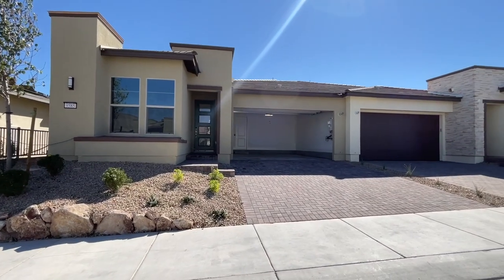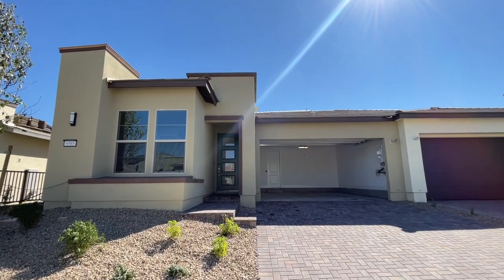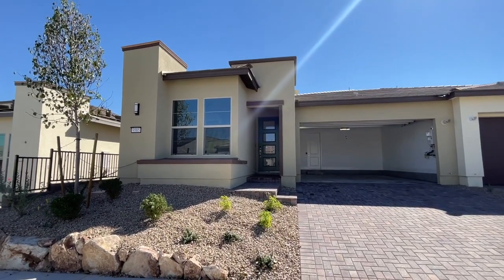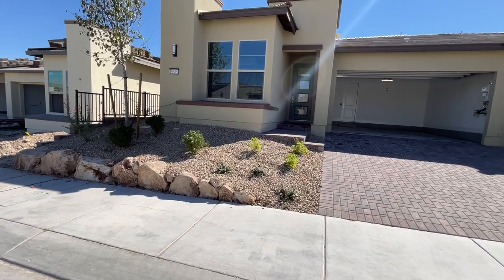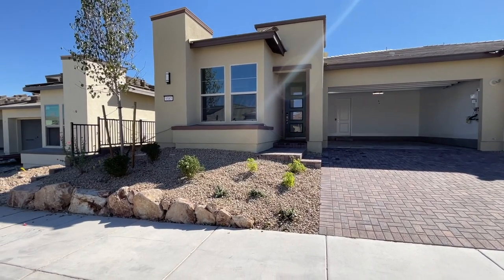So we're gonna just do the tour now. They bought this - it's called the Velada - and it's part of the resort collection. It's the duplexes where you have two homes attached to each other. The nice thing when you buy in this community on the duplex, the front yard and backyard is landscaped and maintained by the HOA.